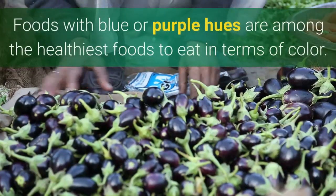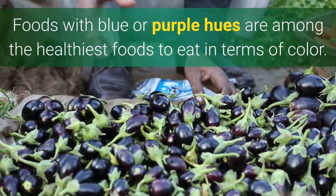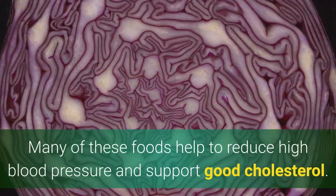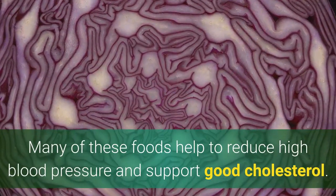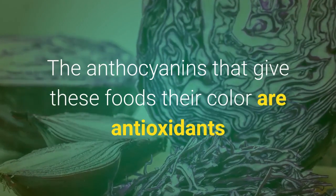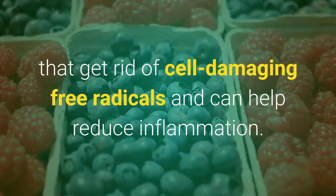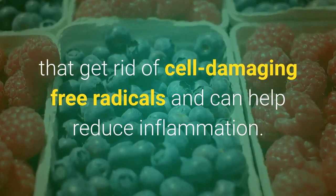Why? Foods with blue or purple hues are among the healthiest foods to eat in terms of color. Many of these foods help to reduce high blood pressure and support good cholesterol. The anthocyanins that give these foods their color are antioxidants that get rid of cell-damaging free radicals and can help reduce inflammation.